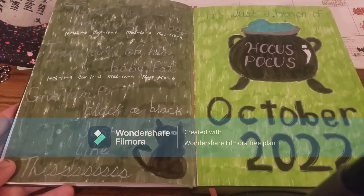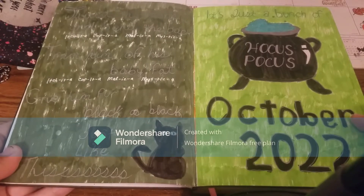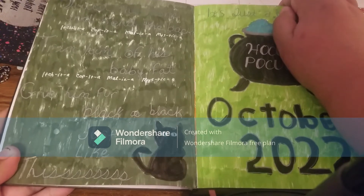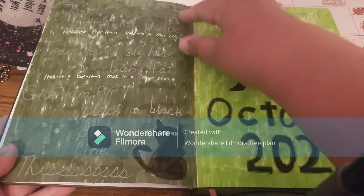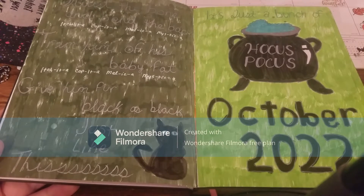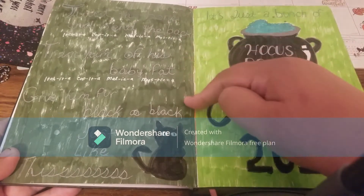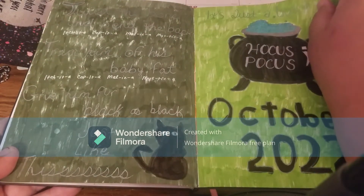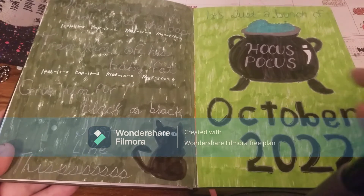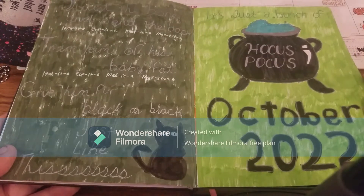I'll show you October and do other videos for November and December. Because Hocus Pocus is one of my favorite movies, I wrote out the spell that the witches say to turn Thackery Binx into a cat — although it doesn't quite show up on camera in this green. I think next time I'll just glue in green paper. I'm not the best artist but that cauldron came out pretty good — I'm pretty proud of that.